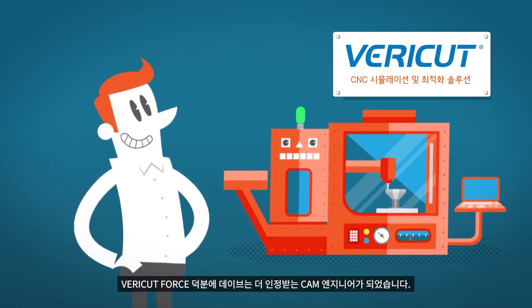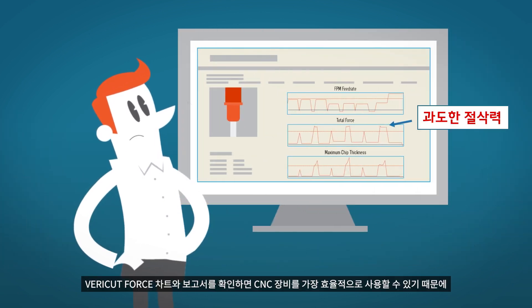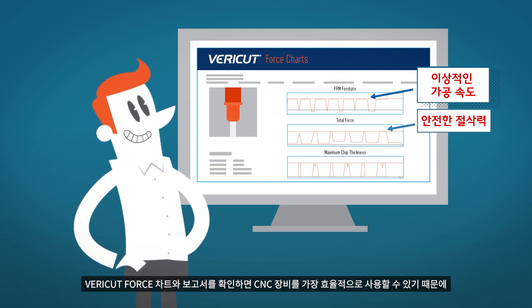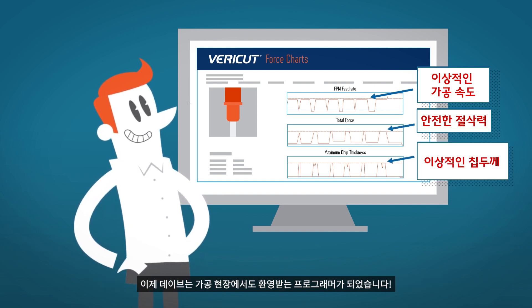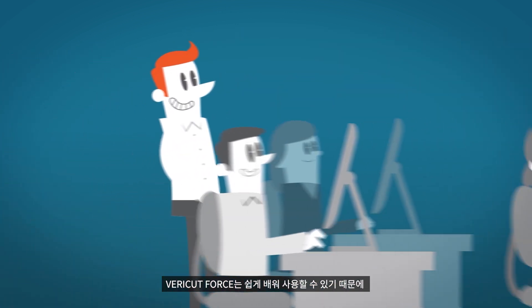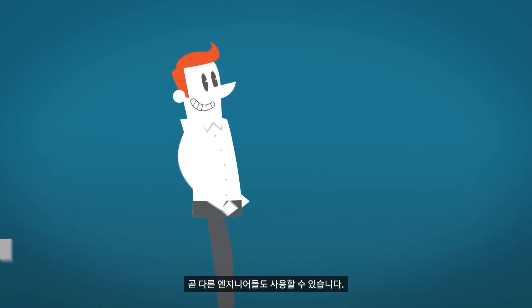Dave can count on on-time delivery every time, thanks to VeriCut Force. VeriCut Force's charts and reports let him see just how to use his CNC machinery to its greatest effectiveness. No wonder Dave's a popular guy around the factory, and since the program is so user-friendly, everyone is soon on board, and Dave's really a hero.